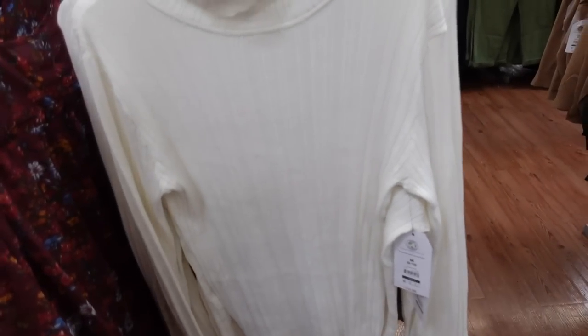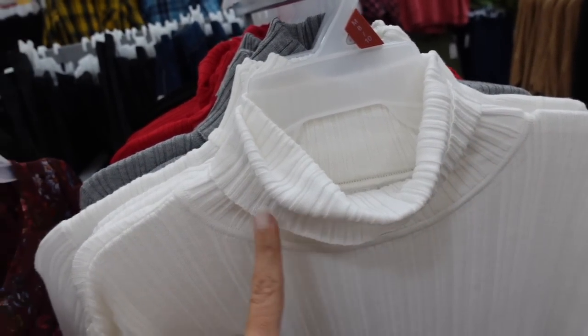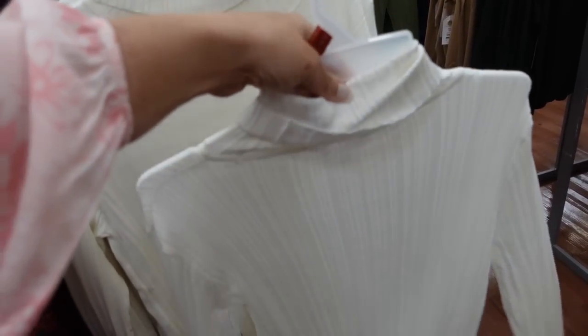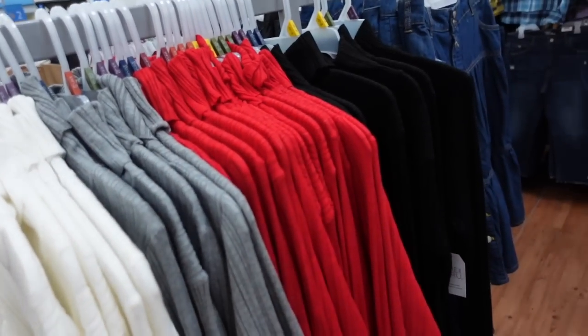These ribbed turtlenecks did pop up online. They're really nice, soft and stretchy with ribbing through the neckline, body, and wrist. It's a good mid-weight sweater material. They're $14.98 in white, also comes in gray, red, and black.